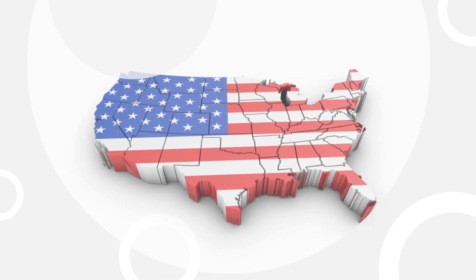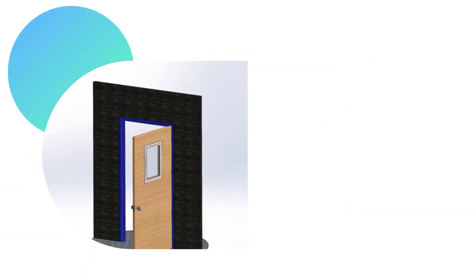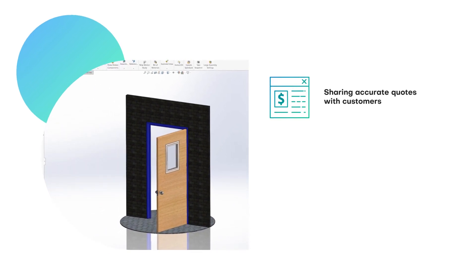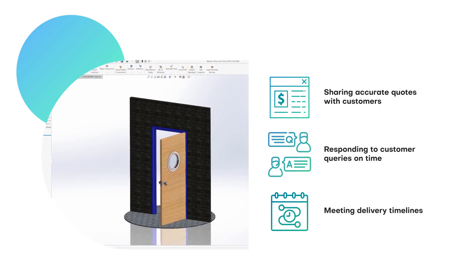A U.S.-based building products manufacturer specializing in hollow metal doors and frames faced serious challenges in sharing accurate quotes with customers, responding to customers' queries on time, and meeting delivery timelines.